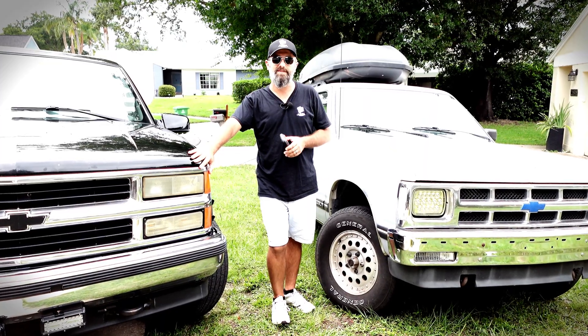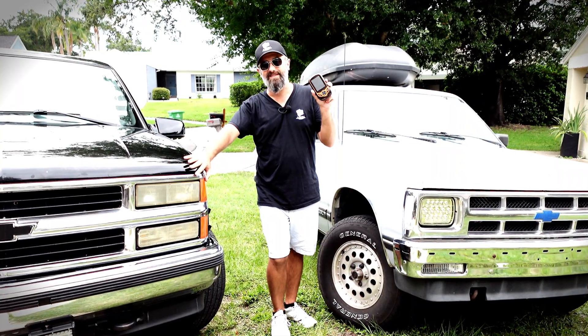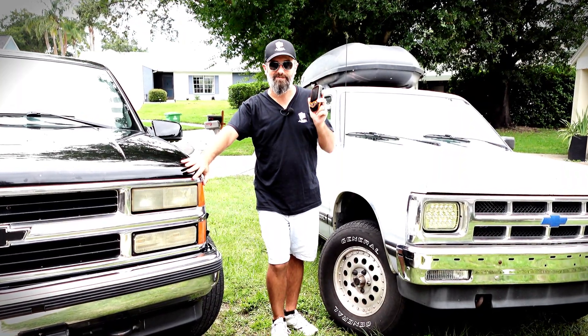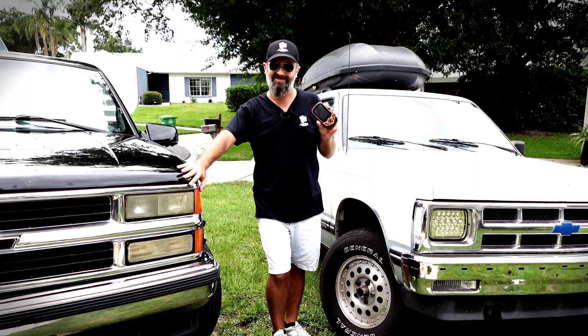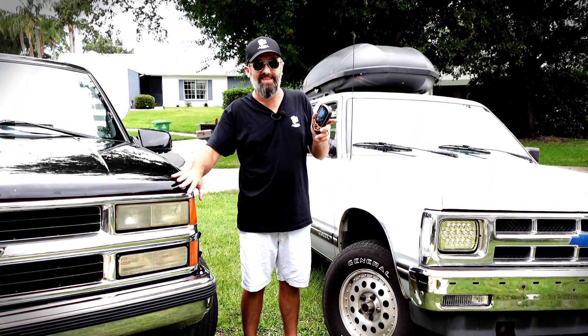That's going to wrap it for this video. If you want to get one of these infrared thermal cameras, check out the link in the description — it's a pretty cool tool, even though it's not very cheap. Make sure you subscribe to the channel, click that thumbs up, like this video if you did, and leave me a comment down below if you've got something to add.